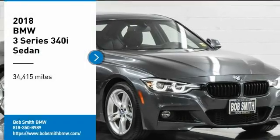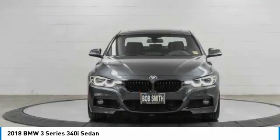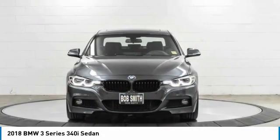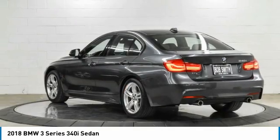Come test drive the 2018 3 Series. Proof that all good things come in 3s. The BMW 3 Series has a well-deserved reputation for packing outstanding driving dynamics and excellent quality.